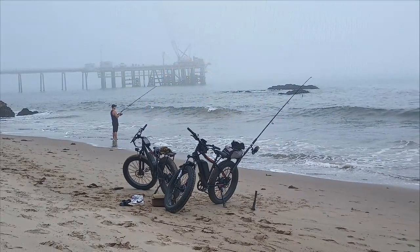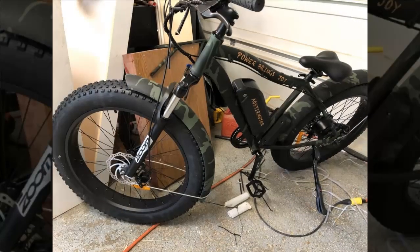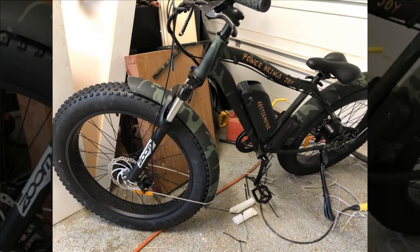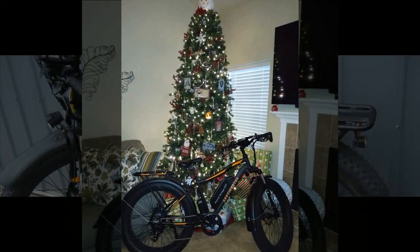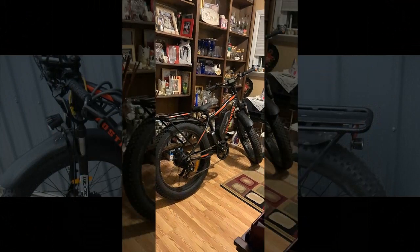With over 100 miles ridden and no major failures, they found the bike to be worth the investment, especially considering the reduced current price compared to their purchase price. After two years and nearly 500 miles, they still love the bike, highlighting its durability and performance, and ultimately rating it four stars.